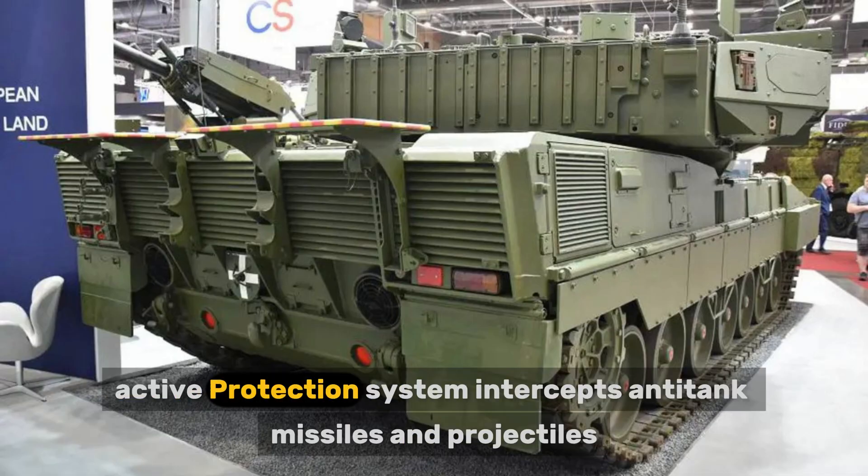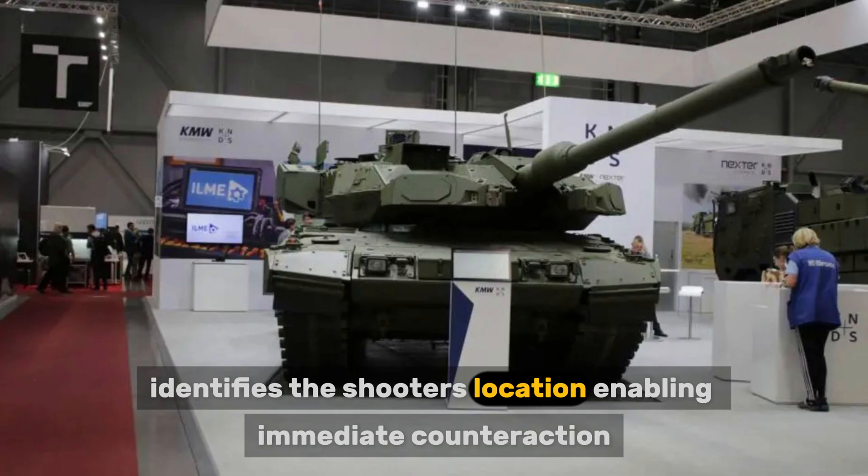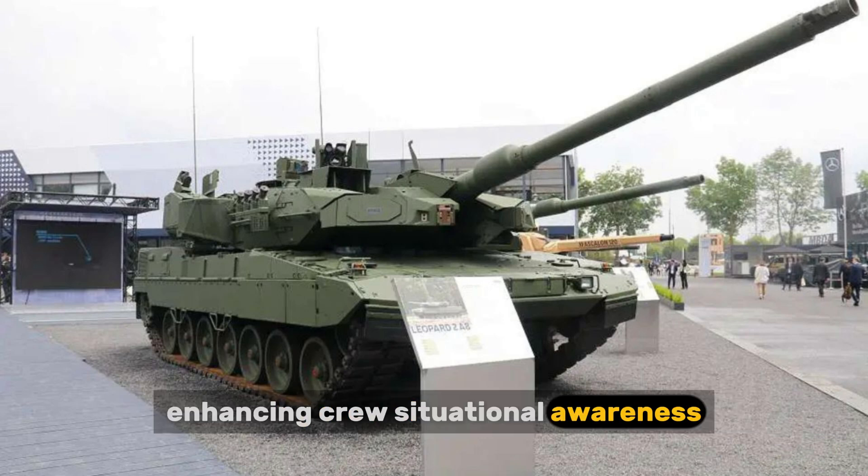The Eurotrophy active protection system intercepts anti-tank missiles and projectiles, identifies the shooter's location enabling immediate counteraction, and integrates with the battle management system, enhancing crew situational awareness.